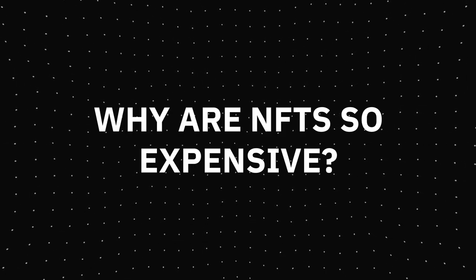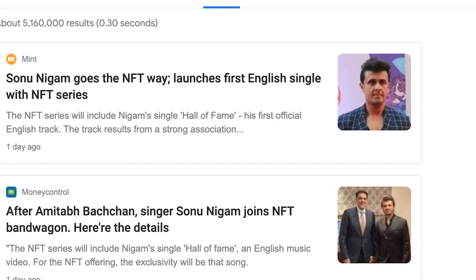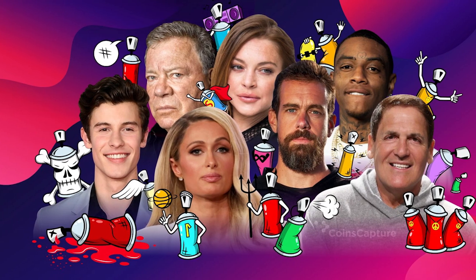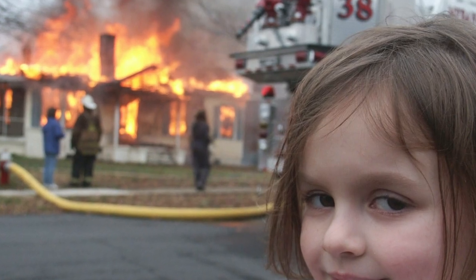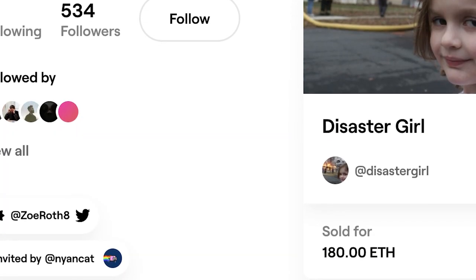Why are NFTs so expensive? The answer is simple — because they're popular and everyone is trying to get their hands on at least one of these digital art pieces. As many celebrities and artists are joining the platform, prices are going even higher. Remember the famous disaster girl meme? It was sold as an NFT for $473,000.